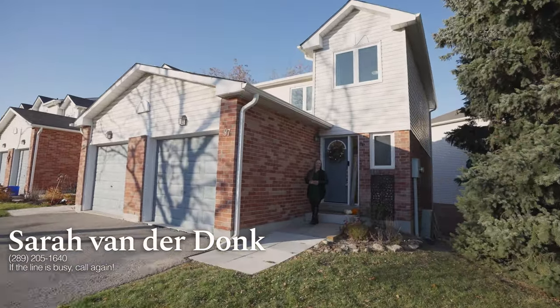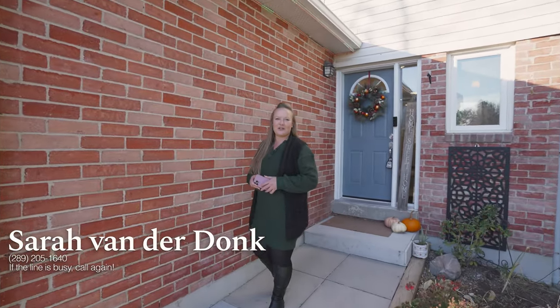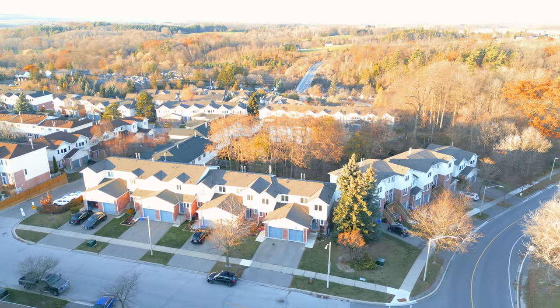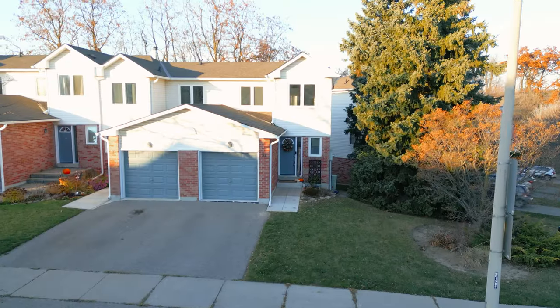Welcome to 97 Stuart McLaren Road in Georgetown. I'm Sarah Vanderdonk with the Jake Nicole team and I'm super excited to show you our new listing. This beautifully upgraded end-unit townhome has two bedrooms, two bathrooms, and a walkout basement.